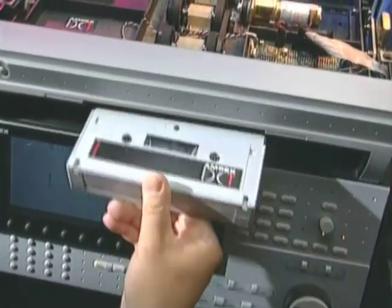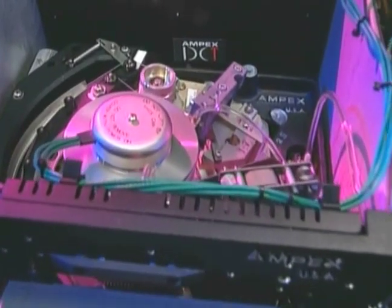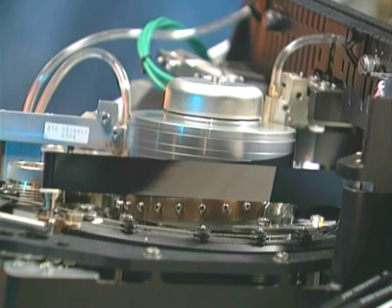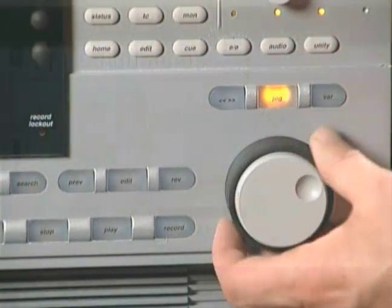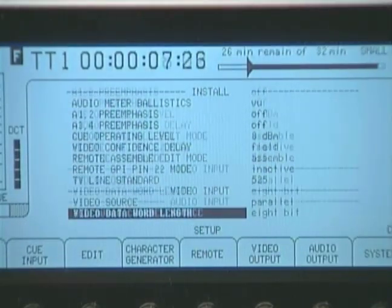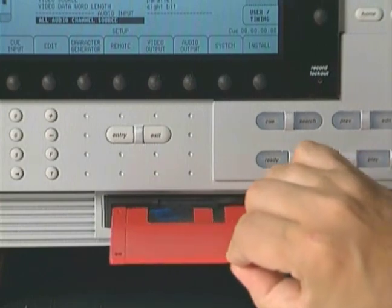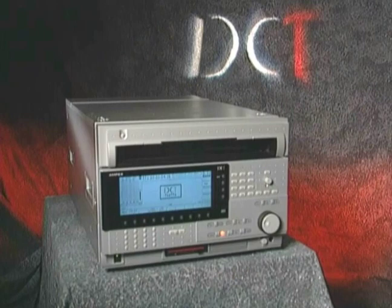The DCT 700D tape drive is the most advanced video recorder ever built. This tape drive is based upon our rugged air-lubricated transport, proven and perfected in our ACR 225 automated cassette system and D2 studio recorders. The control panel and menu display is straightforward, fast, and very easy to use. The unique built-in floppy disk interface allows you to easily load software enhancements into the drive.